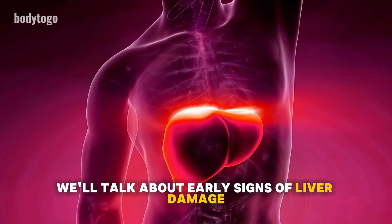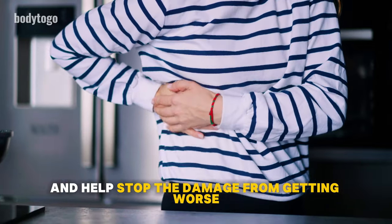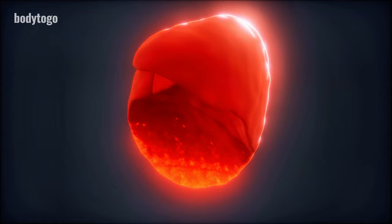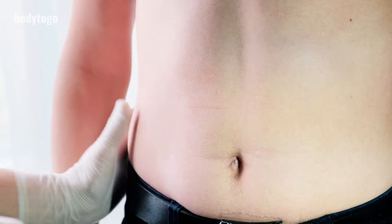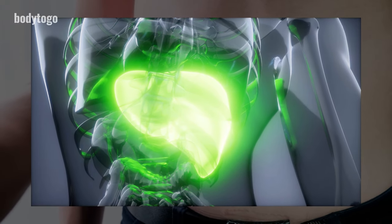In this video, we'll talk about early signs of liver damage. It's important to know these signs so you can act early and help stop the damage from getting worse. The liver can heal itself if cared for properly. According to the American Liver Foundation, 25% of adults in the USA have liver disease, more than many people think.